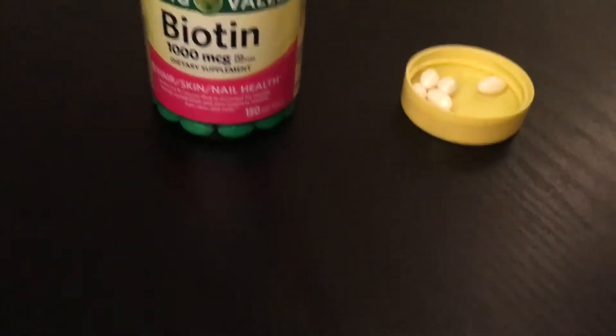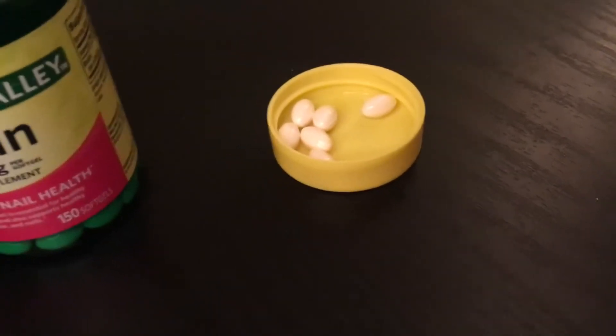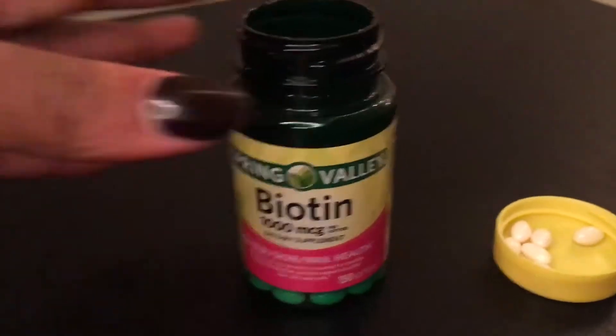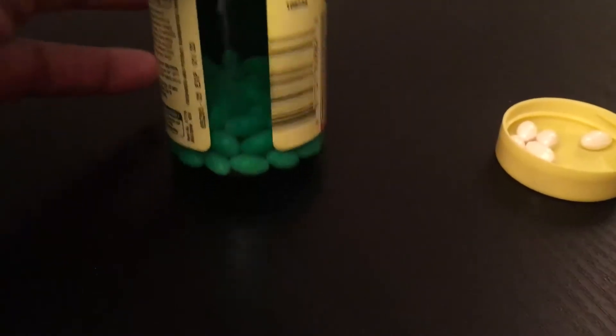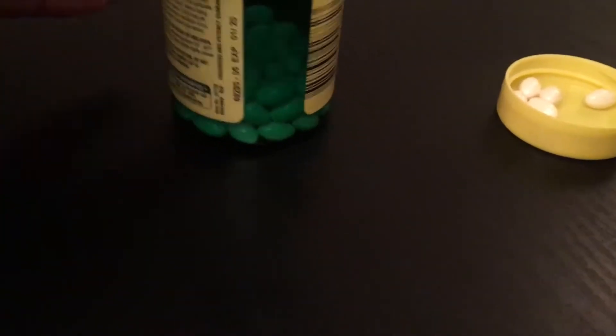You can see at the bottom what the pills look like. I also poured some out right here in the yellow plastic cap for you guys. I just want to go around and show you how much I have left — this is part of the reason why I do like these type of bottles, because it does show you how much you have left.